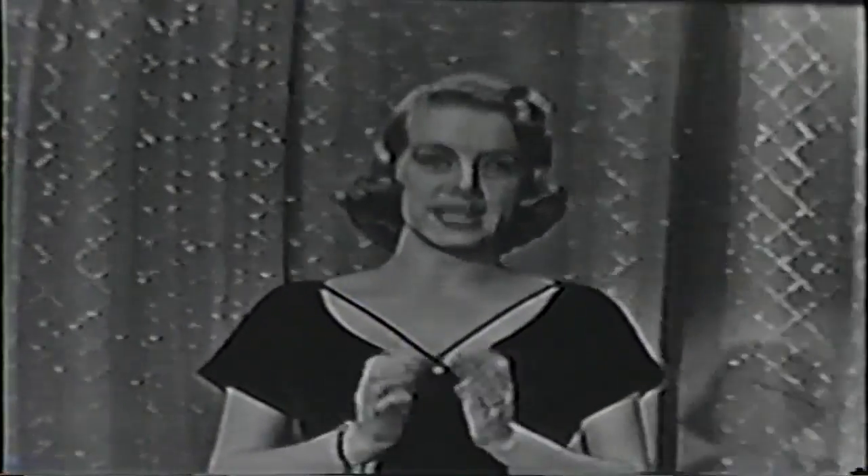Before Ed left for Europe, he made a little movie, which he asked me to show you tonight. So here it is.